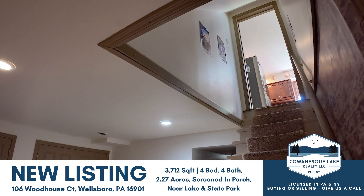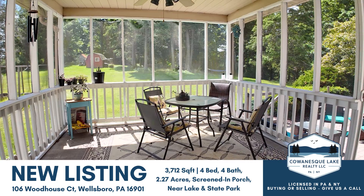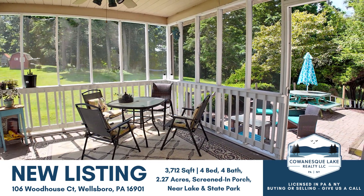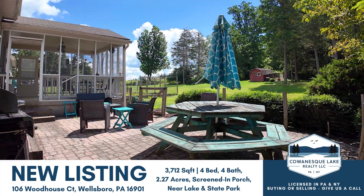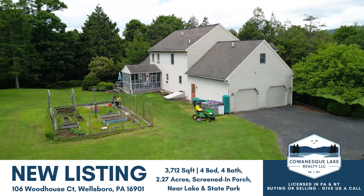The full finished basement provides another gathering area or additional storage space. Enjoy your morning coffee or your evening nature watch in your screened-in back porch. Give us a call to make this beautiful dream home on Hills Creek Estates your new home.